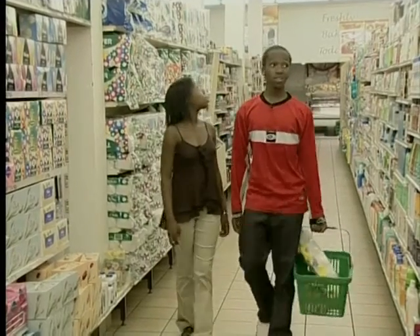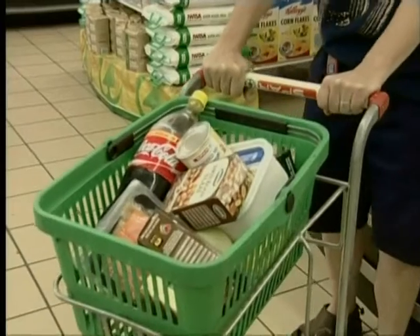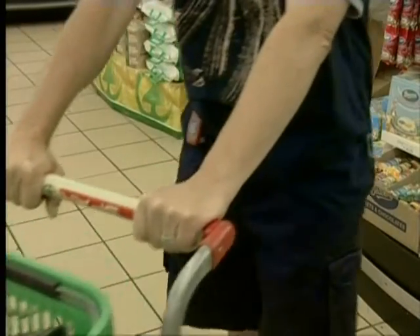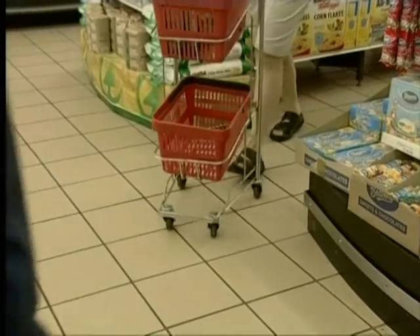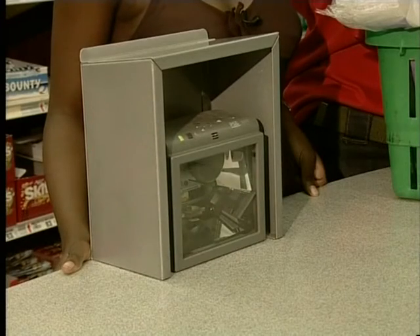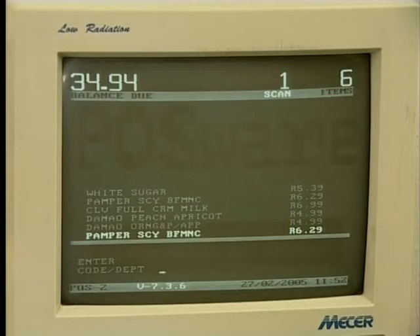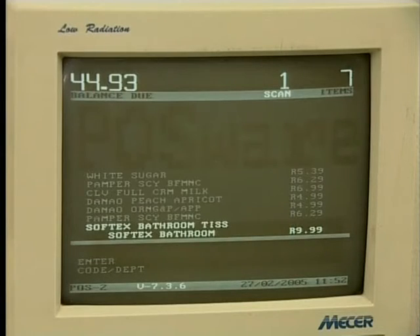Next we're going shopping with Archie and Selai. This is a large supermarket, and look how much stuff that guy's buying. Entering the prices for all those items should take a long time, but not with computers. This store uses barcode scanners to scan in the prices of each item. As the barcode is swiped over the scanner, the price of the item is automatically entered into the computerized till.